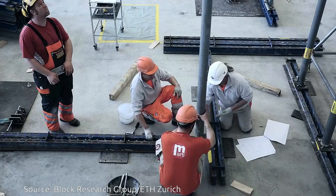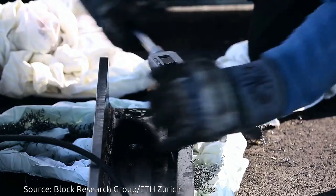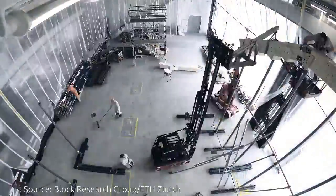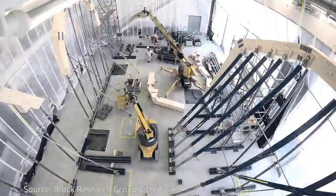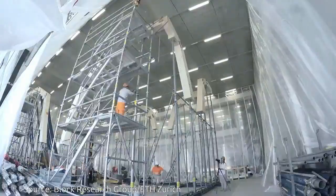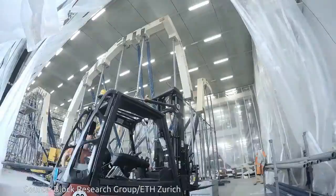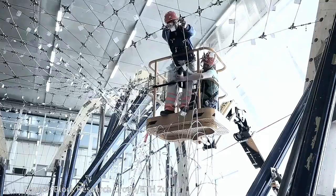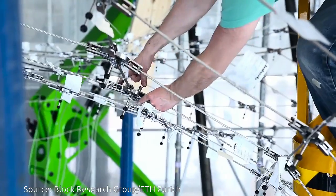The self-supporting doubly curved shell roof has multiple layers. The heating and cooling coils and the insulation are installed over the inner concrete layer. A second exterior layer of the concrete sandwich structure encloses the roof, onto which the thin-film photovoltaic cells are installed.